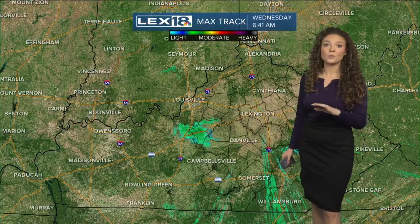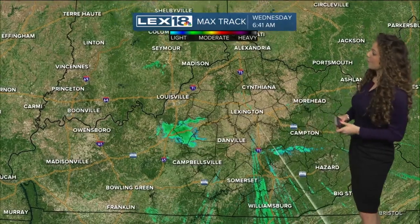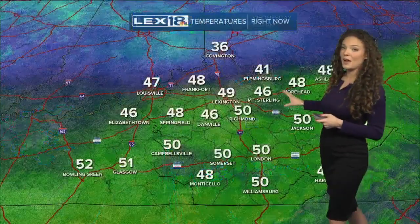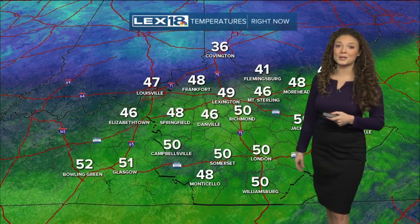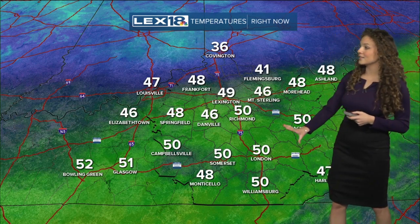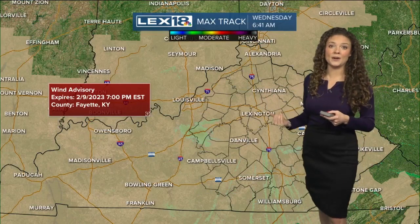This is downtown Lexington right now, just seeing some of that cloud cover — currently not seeing any rain right now, but we did see those overnight showers, so roads are still going to be pretty wet out there. Looking at max track, we are tracking a couple of very light showers further east as of right now, but we do have some more rain heading our way from the west. Looking at temperatures right now, it's pretty warm out there — upper 40s in Lexington currently, low 50s in our eastern and southern counties. A lot of that cloud cover really made it hard for us to cool down overnight.